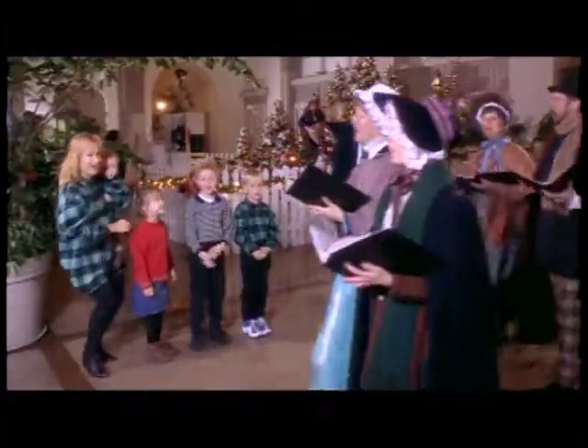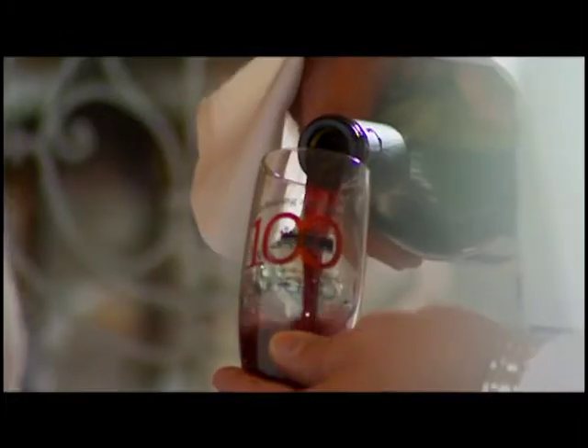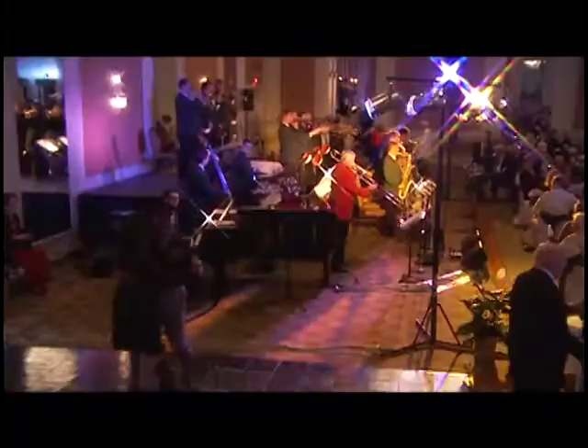No matter what the reason, no matter what the season, the Choo Choo is the place to meet, greet, wine, dine, browse, carouse, shop, stop, and play night and day.